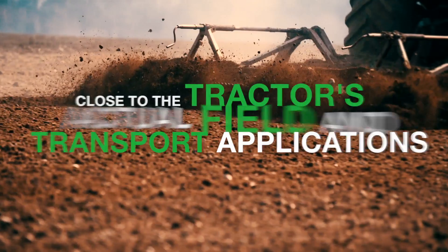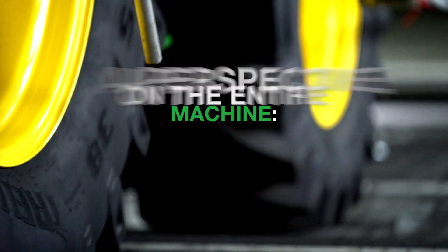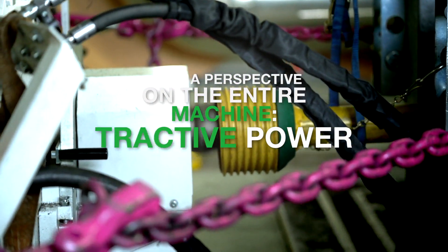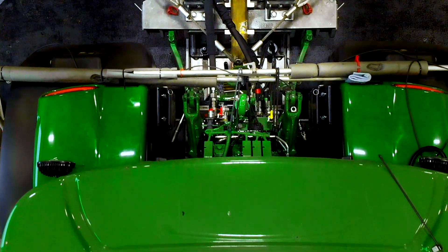These deliver practice-orientated results regarding the tractor's field and transport applications. You get a perspective on the entire machine, from its tractor power to its PTO output, right through to the hydraulic performance of its accessory equipment.